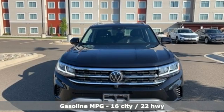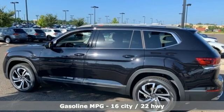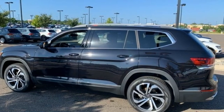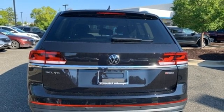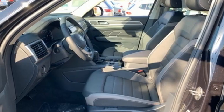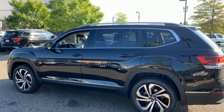Features include automatic transmission, heated and ventilated leather bucket seats, integrated navigation system, automated parking sensors, dual zone climate control, Wi-Fi hotspot, streaming audio, hands-free liftgate, memory exterior door mirror settings, and V6 engine.